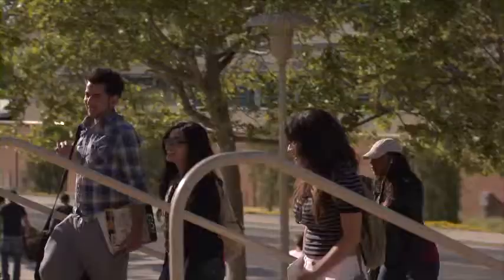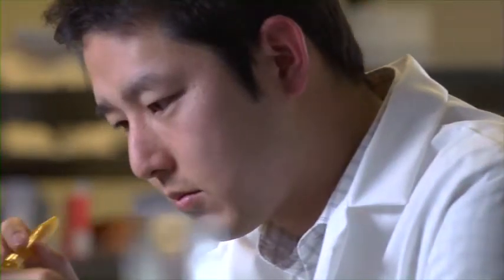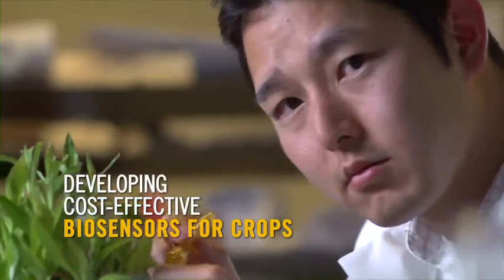UCR is a great place to do my research because we have a very strong engineering program, very strong plant pathology and plant biology departments, and very motivated students. We have everything I need to make my project successful.